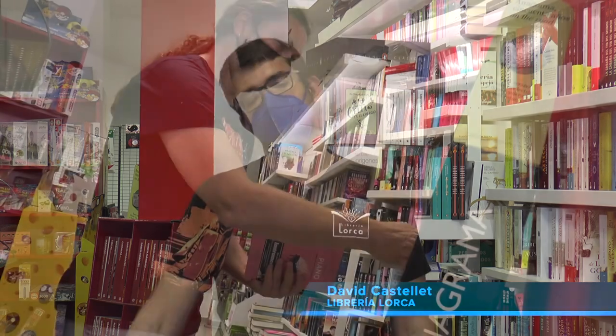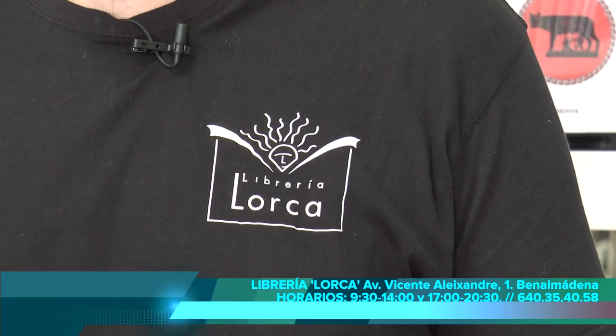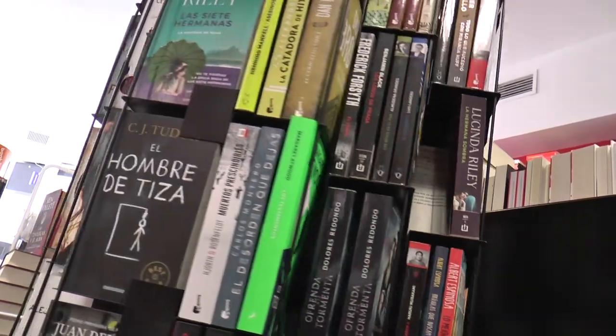Me llamo David, soy uno de los propietarios de la librería Lurca, junto con mi socio Enrique. Estamos en el centro de Arroyo de la Miel y llevamos en este local alrededor de unos siete añitos. Antes estábamos ubicados un poquito más lejos de aquí; éramos la antigua librería internacional, que con el tiempo se convirtió en librería Lurca.